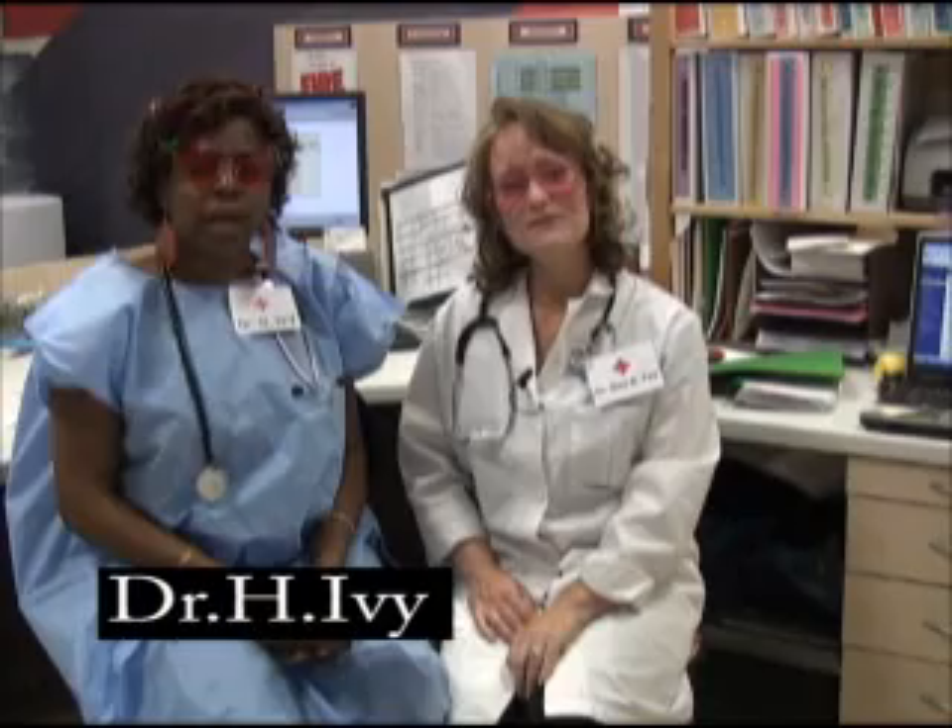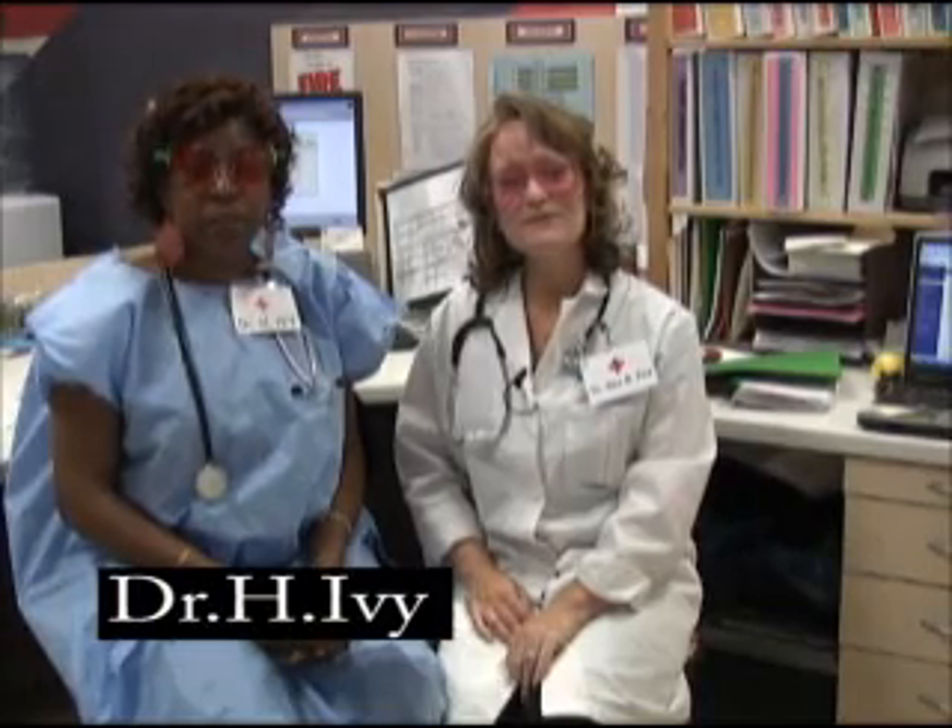Hello, I am Dr. H. Ivey, a blood-borne pathogens expert. And I'm Dr. B.B.P., and I'm also a blood-borne pathogens expert and specialist. We are so excited to share this presentation with you today. I can barely contain myself because I'm so excited to get started. How about you? Yes, I'm about to burst. Let's get started.